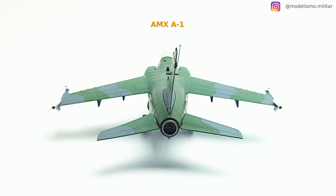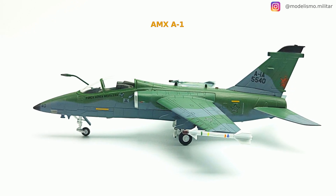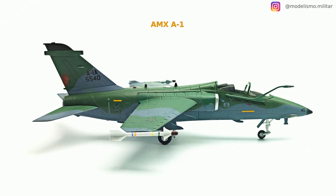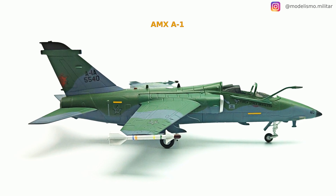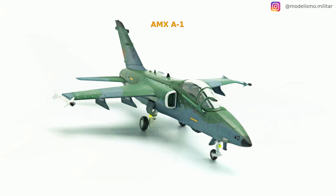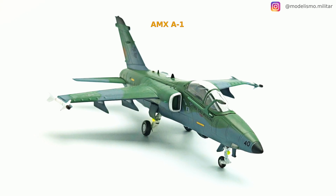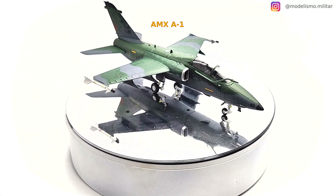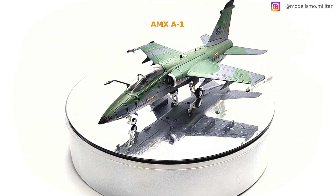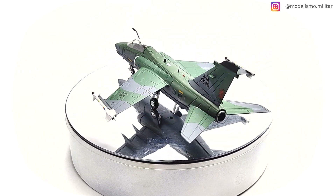Performance — Maximum speed: 1,020 km/h, Range: 3,330 km, Service ceiling: 13,000 m. Armament: 2 × 30 mm DEFA 554 cannons, 2 AIM-9 Sidewinder or MAA-1 Piranha air-to-air missiles on wingtip rails, 3,800 kg of payload on 5 hardpoints, including general-purpose bombs, laser-guided bombs, air-to-surface missiles, rockets, and reconnaissance pods.